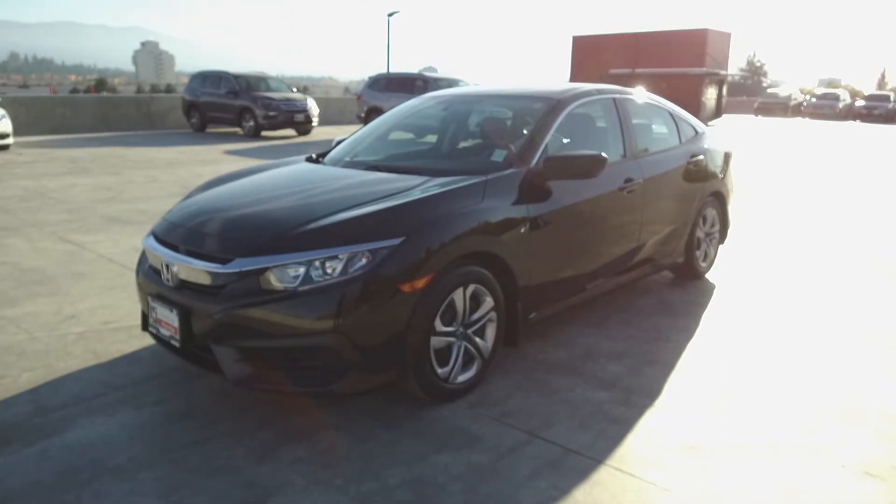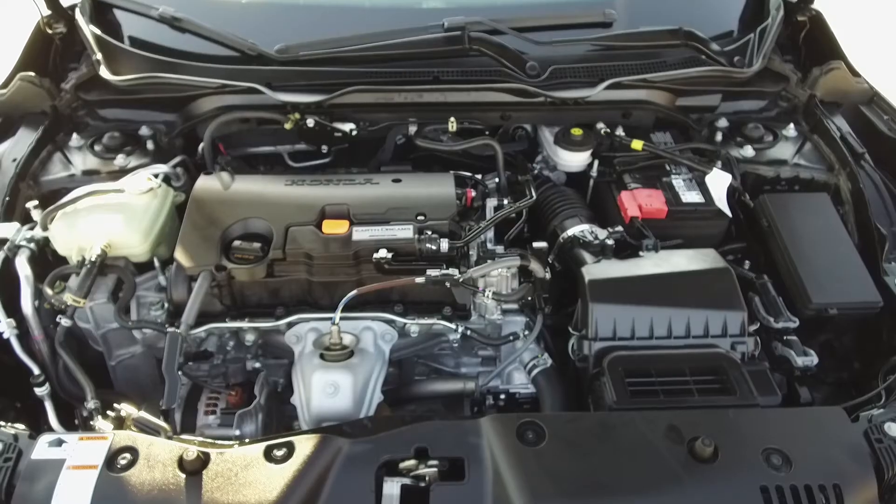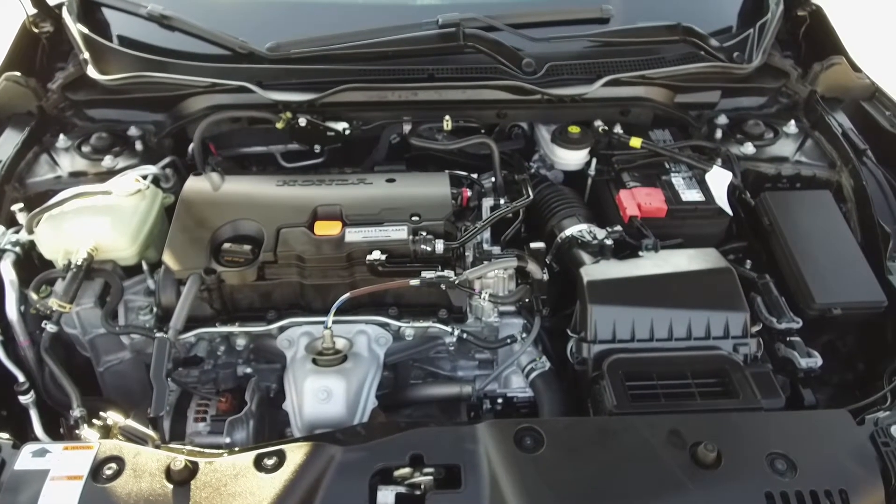Hi, my name is Chris from Harmony Honda and we're taking a look at a pre-owned 2016 Honda Civic LX sedan. Under the hood we have a two-liter straight four cylinder engine which produces 158 horsepower.